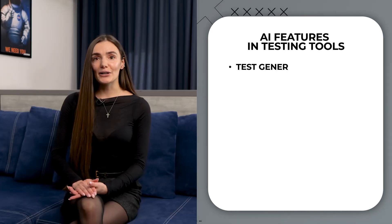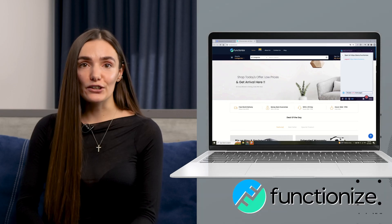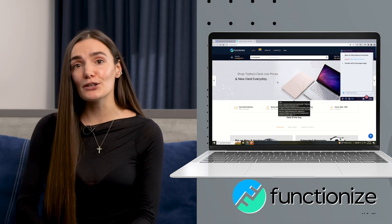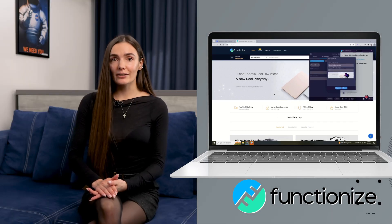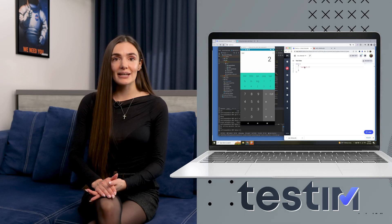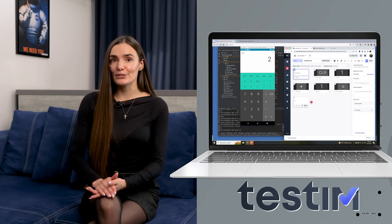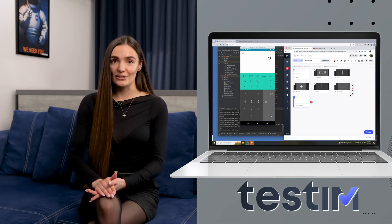First, let's talk about automated test generation tools. Utilizing AI algorithms, they can generate comprehensive test cases and scripts from requirements. Tools like TestingAI and Functioners use machine learning to understand your app and create tests that mimic real user behaviors, making the testing process both thorough and efficient.